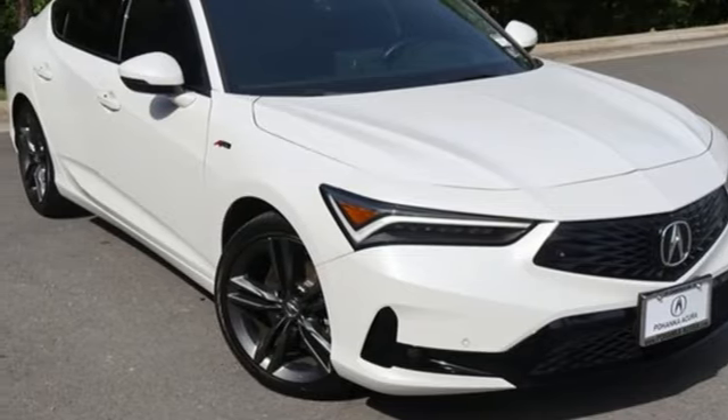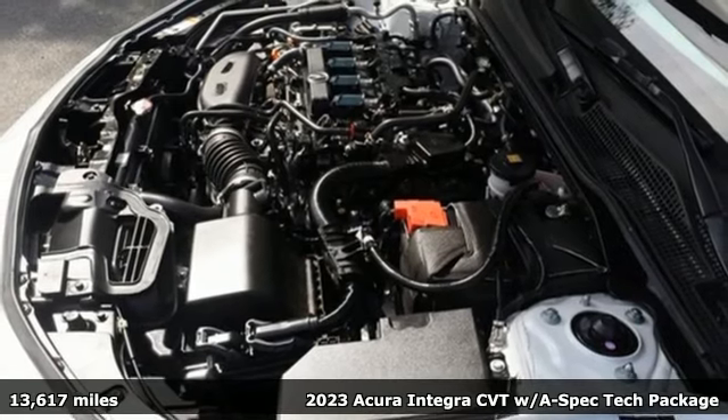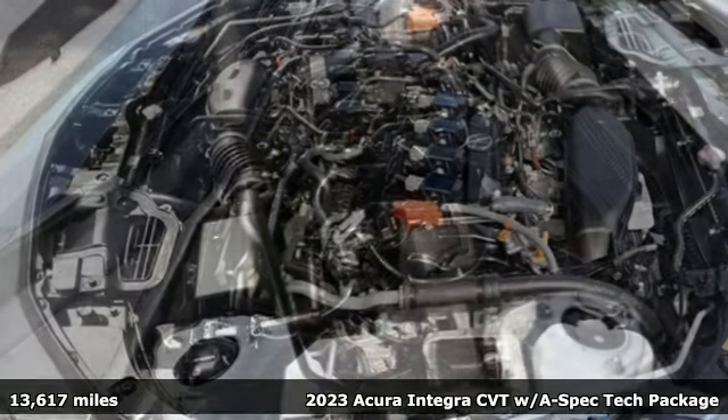Here's a 2023 Acura Integra. The demands of a true driving enthusiast set a high bar. Consider them met.